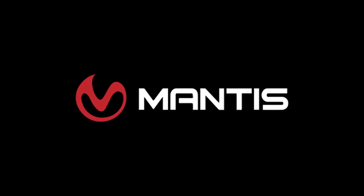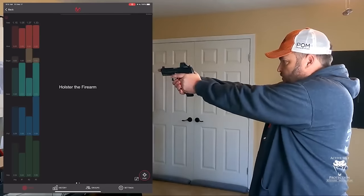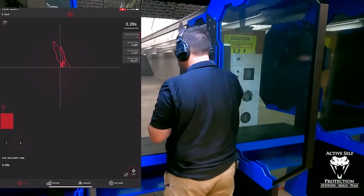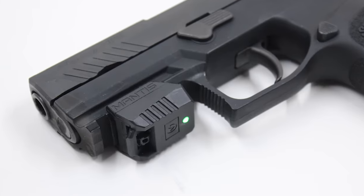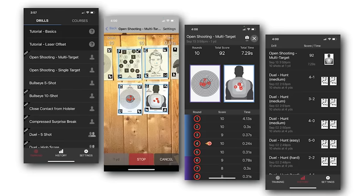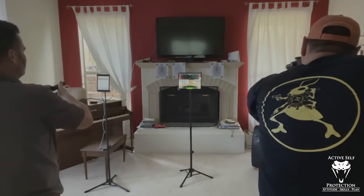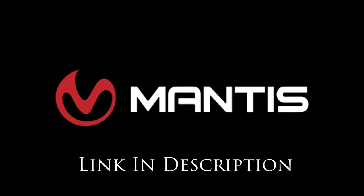Today's video comes to us from Philadelphia. Today's video was brought to us by Mantis. The Mantis family of products is integral to ASP staff building handgun and carbine skills and are your most economical and fastest path to improvement in your skills too. Whether you choose the X10, the Laser Academy, the Blackbeard, or use them all in concert, they will help your practice be more effective, efficient, and fun. Go check them out, pick up a unit, and thank them for sponsoring today's video.